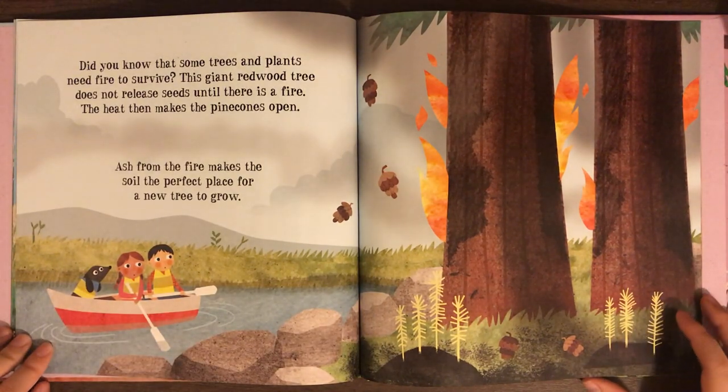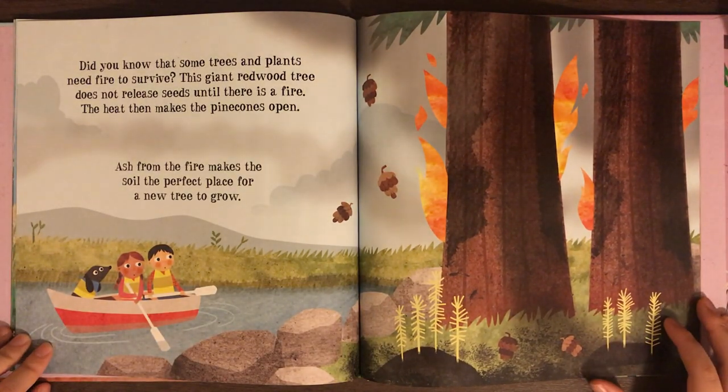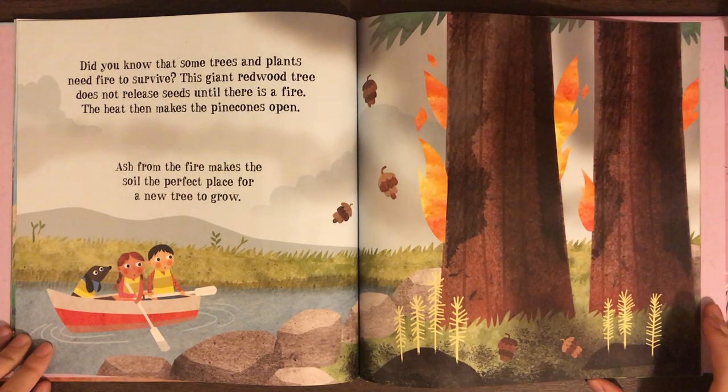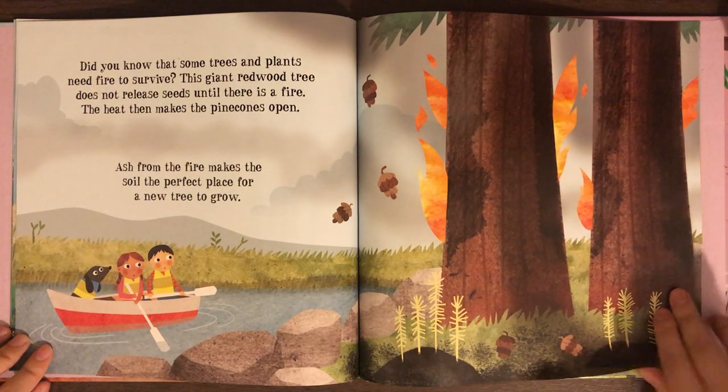Did you know that some trees and plants need fire to survive? This giant redwood tree does not release its seed until there is a fire. The heat then makes the pine cones open. Ash from the fire makes the soil the perfect place for a new tree to grow.